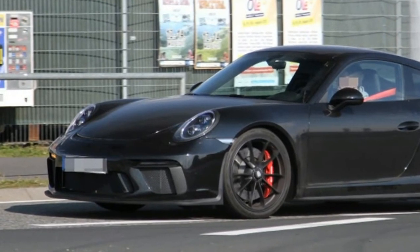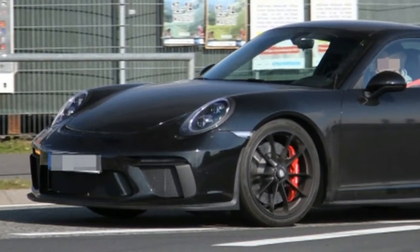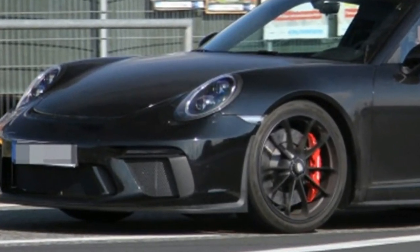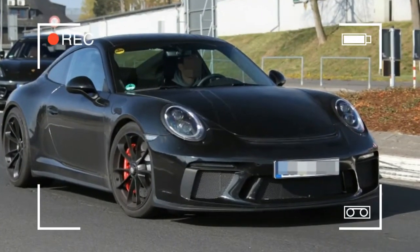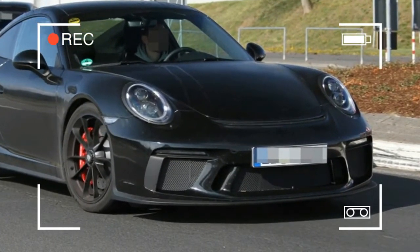There is a difference, though, which brings us to the other odd part of the car. This GT3 doesn't have a wing. Not only does it not have a wing, but the large radiator scoops found on the new GT3 are gone. In their place is the standard 911 radiator grille with vertical slats.